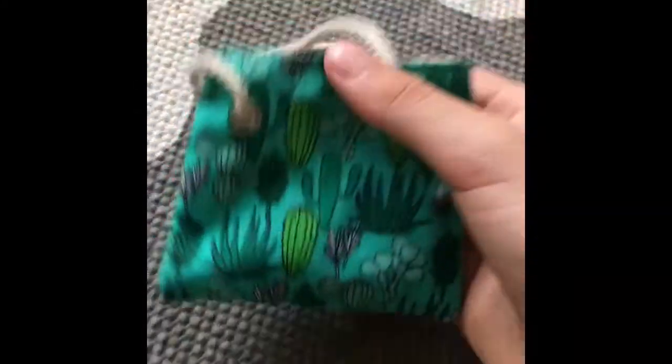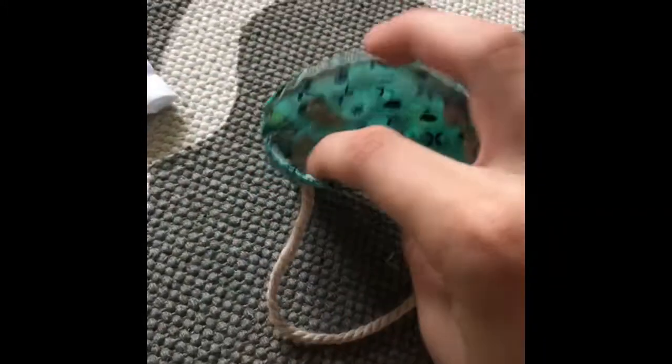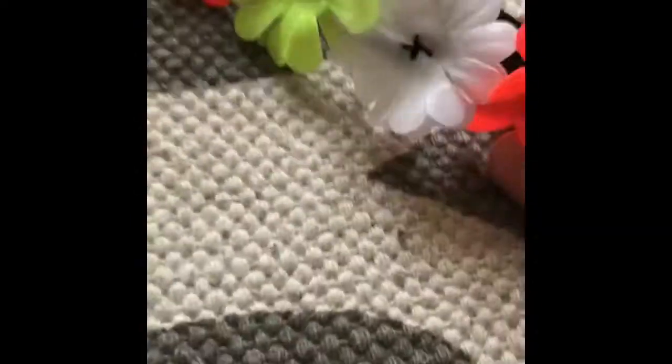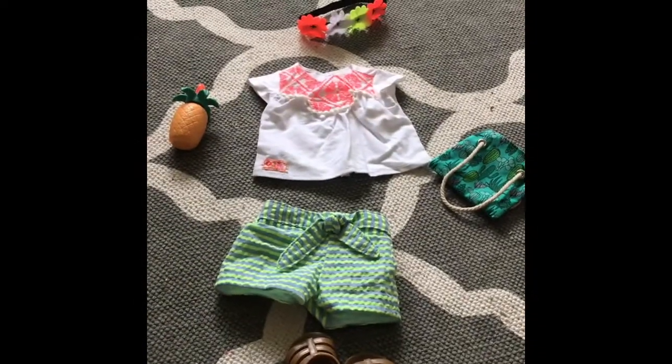And then it comes with this really cute beach bag. It has a really cool pattern on the inside as well, and it holds a good amount. And then it comes with this cute hair thing with some flowers on it — it's really adorable and it works really well in the hair. So that's the outfit. Now we're going to try it on my doll.